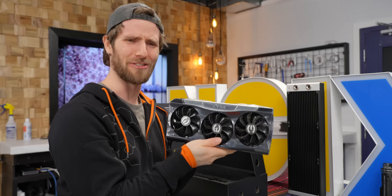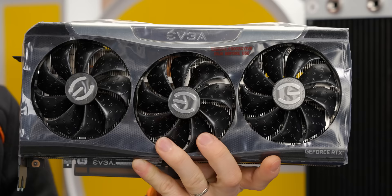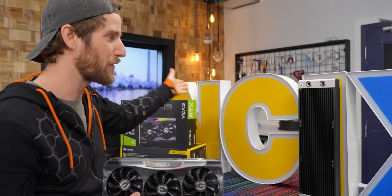Now I know what you're thinking: Linus, you don't need such a gigantic, powerful GPU in an office PC — and you're right. But come on, what better choice for the defunct business sign PC than a card from the defunct GPU division of EVGA?